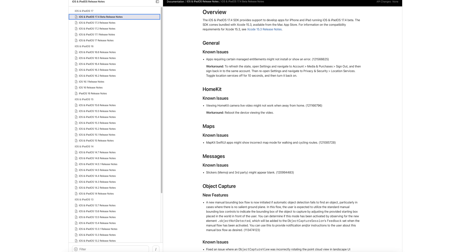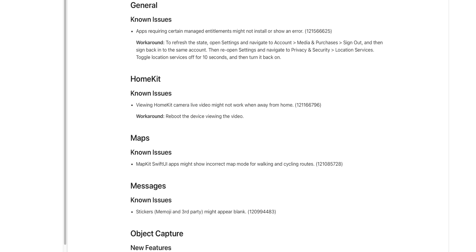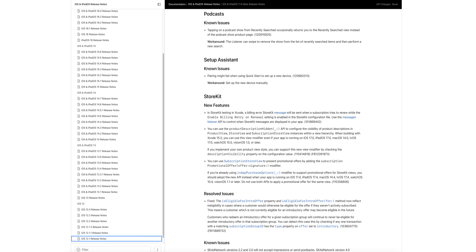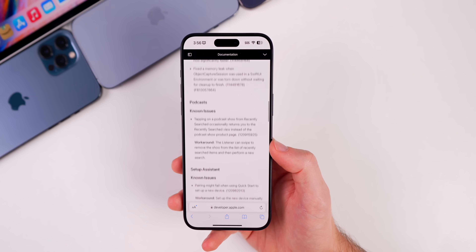As for the release notes for 17.4, there are a few known issues: apps requiring certain managed entitlements might not install or may show an error; viewing HomeKit camera live video might not work when away from home; there are known issues with Maps, Messages stickers appearing blank, Podcasts, and the Setup Assistant. I'll leave the release notes linked in the description below.